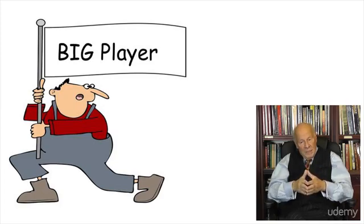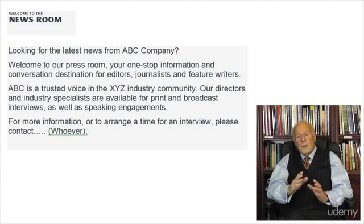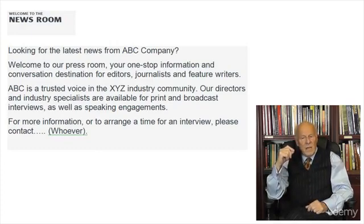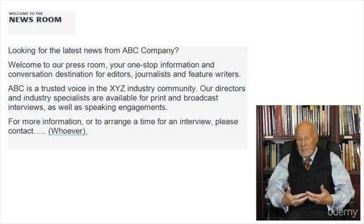As for my own clients, I like to include a brief welcome, something along these lines: 'Looking for the latest news from ABC Company? Welcome to our press room, your one-stop information and conversation destination for editors, journalists, and feature writers. ABC is a trusted voice in the XYZ industry. Our directors and industry specialists are available for print and broadcast interviews, as well as speaking engagements. For more information, or to arrange a time for an interview, please contact whoever.'